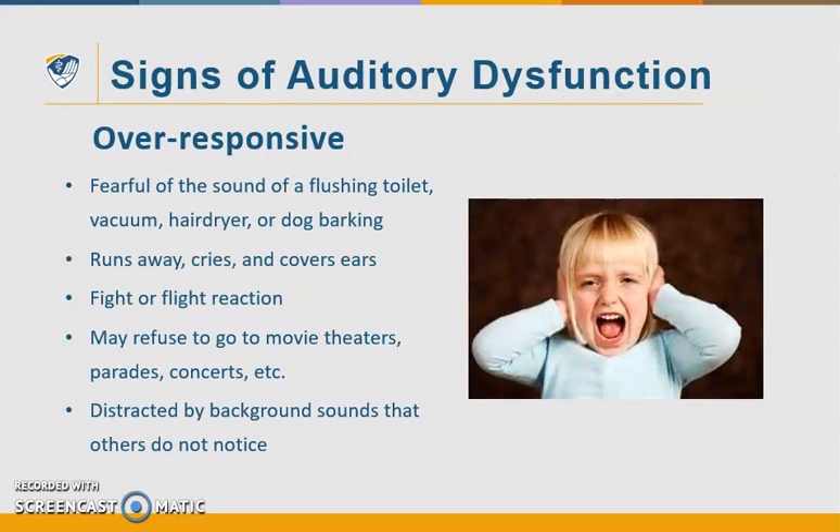Moving on to auditory dysfunction — an over-responsive child may be very fearful of the sound of a flushing toilet, a vacuum cleaner, hair dryer, or a dog barking. They run away, they cry a lot, and they may cover their ears. It's a true fight-or-flight reaction. They may refuse to go to movie theaters, a parade, or a concert — anything they perceive as too loud and too overwhelming. These kiddos may also be distracted by background sounds that others don't even notice, such as the air conditioner or the hum of fluorescent lights.